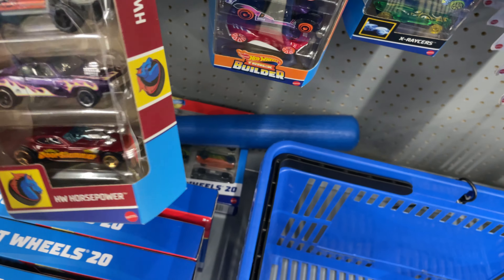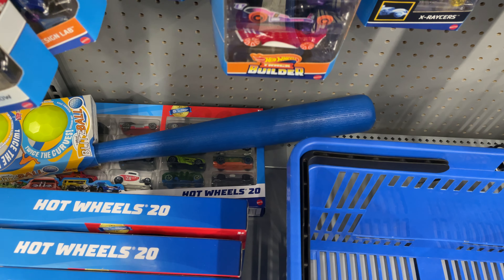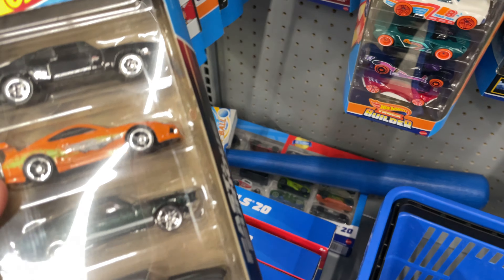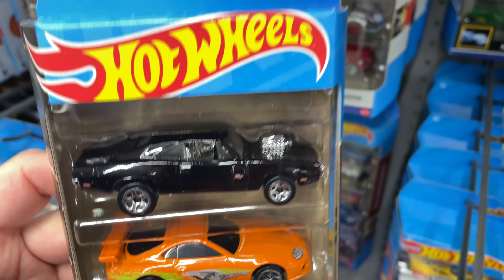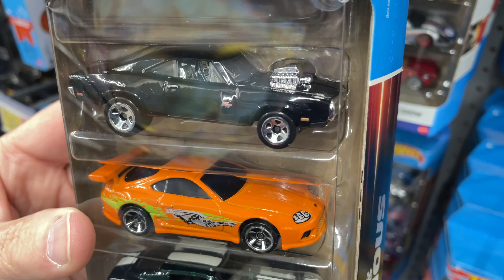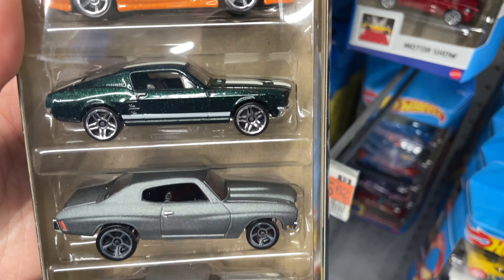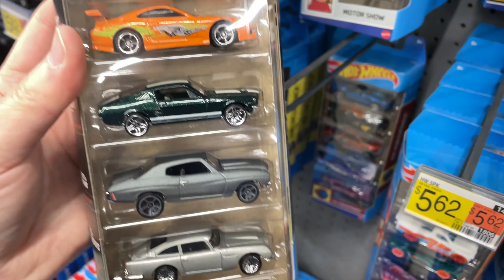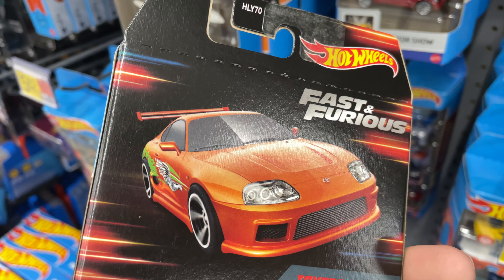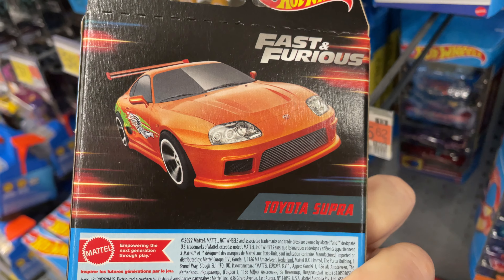They've got a Fast and Furious here — let me grab that one and show you guys. I think it's the one I bought — yeah, I already got this one, opened it the other day for you guys. But it's a beautiful five-pack. Awesome to have this one. Hopefully we'll get some more this year. It featured the Toyota Supra on the back of the pack — it looks awesome.